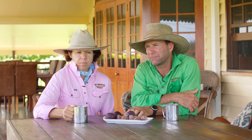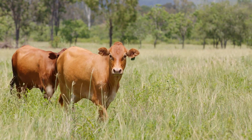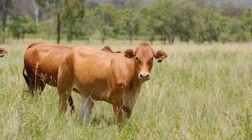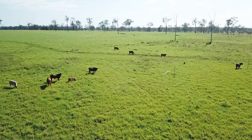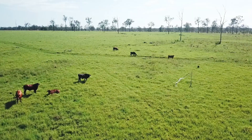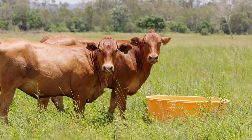Since supplementing our herd with phosphorus, we've seen an increase in conception rates, our breeders' condition has certainly improved, and our young cattle are growing a lot better and in a lot better condition.